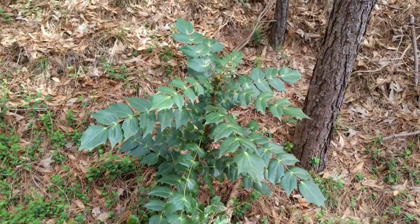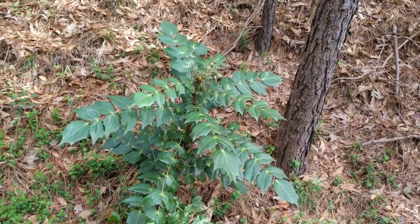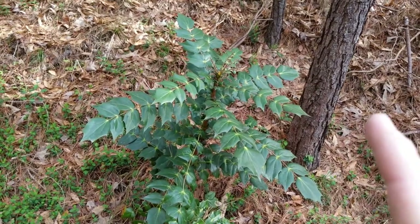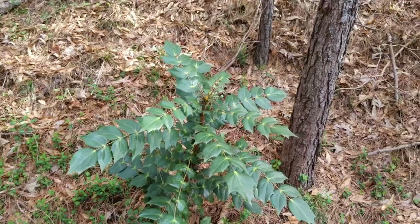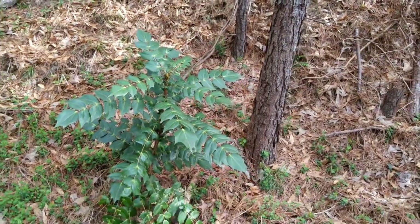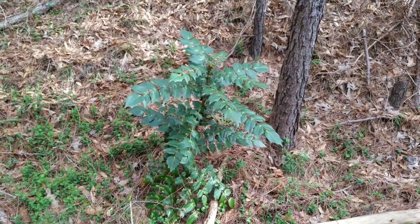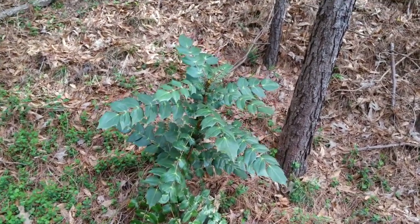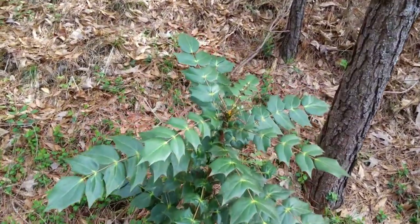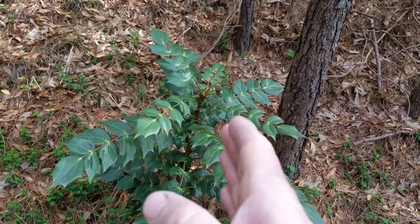What makes this plant an excellent survival food is that it is very good for food and very good medicinally, and it grows deep in the woods or at the edge of the woods. You can find this plant just about anywhere in the US. This is the Oregon grape.